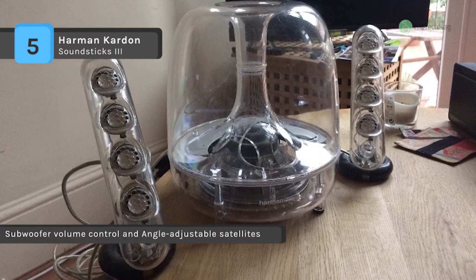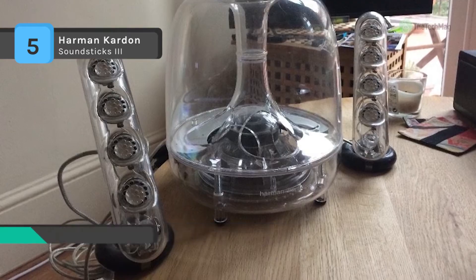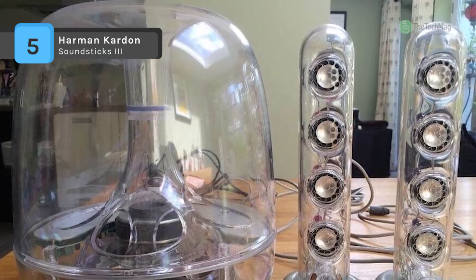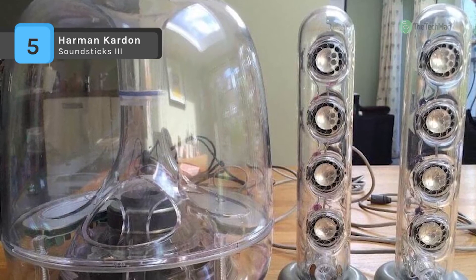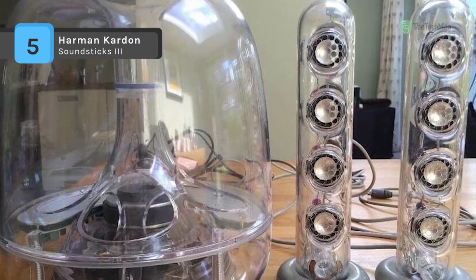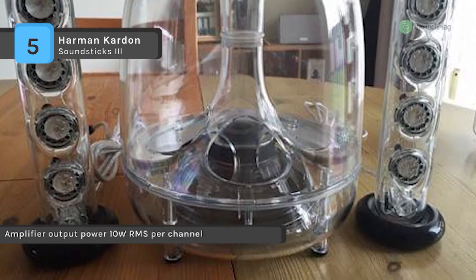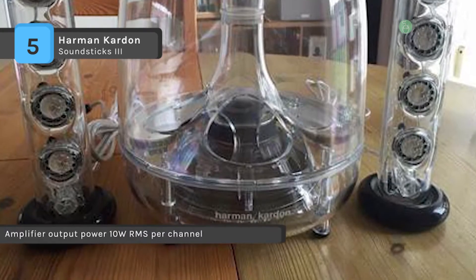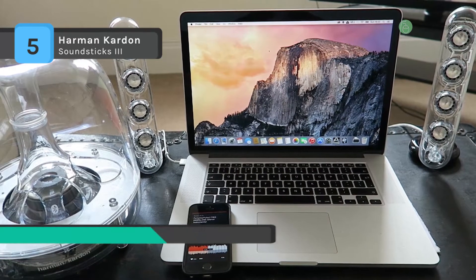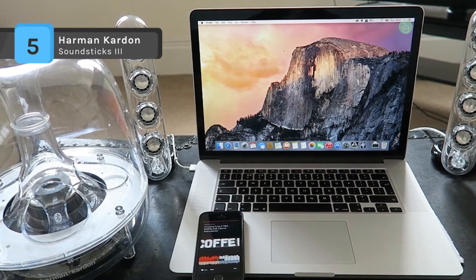It comes with 40 watts of dazzling amplification, a down-firing powered subwoofer, eight full-range transducers, and compatibility with all sorts of media devices. Another advantage is that it has two angle-adjustable satellite speakers that bend from a low angle to high. Moreover, it achieves a green standard primarily through incorporating a convenient on/off switch built right into the subwoofer volume control.